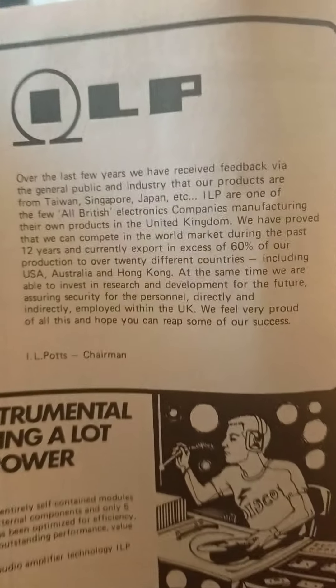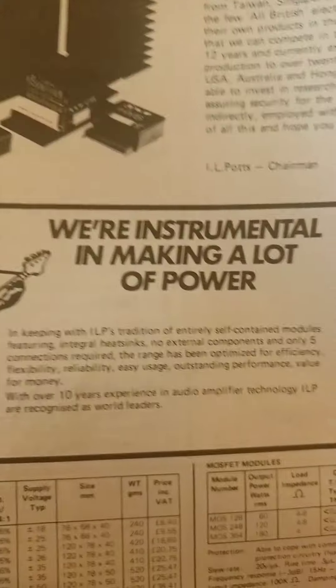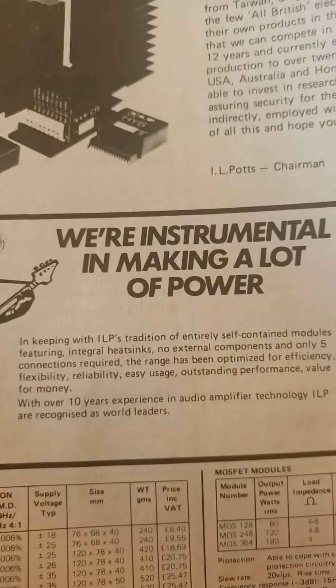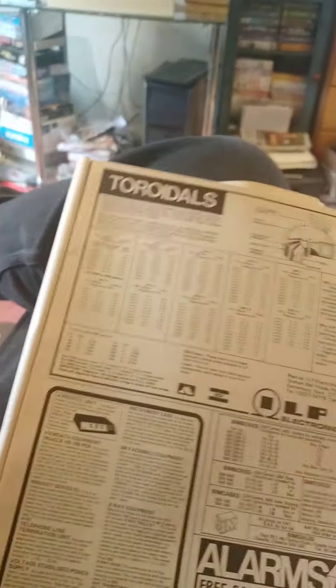I'm not going to focus too much on the adverts in it, but there are certainly a lot - amplifiers and all sorts. If you pause the video you can read what's written there. I think there are more adverts than actual content - the ad section probably takes up more space in the magazine than the magazine itself.